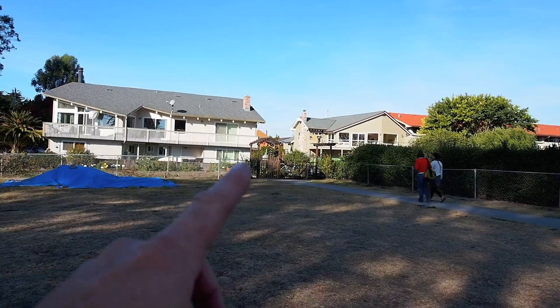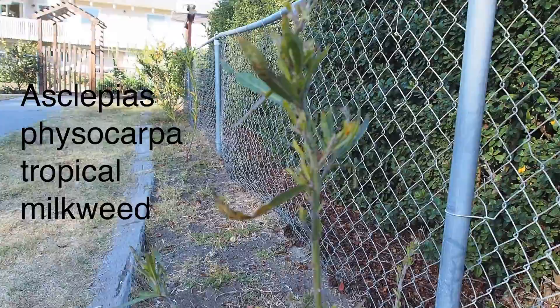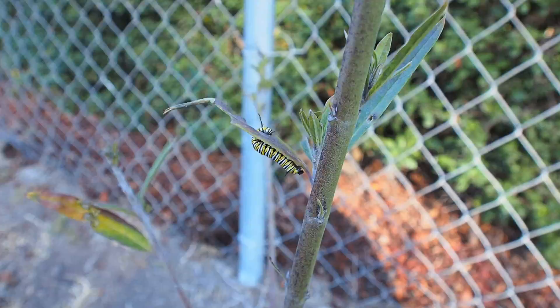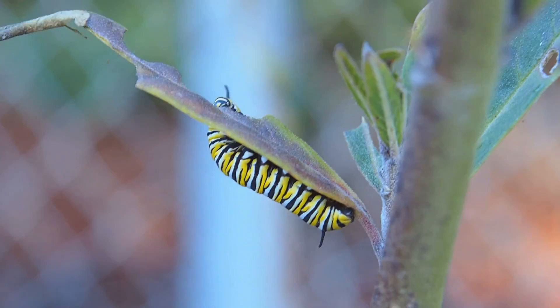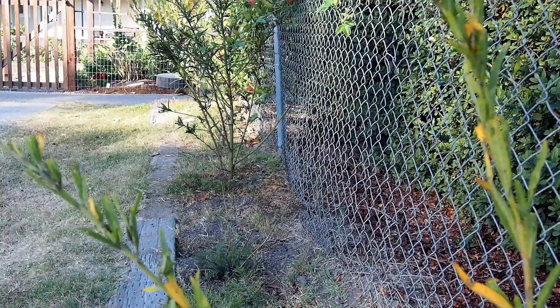Here's one of the tropical milkweed plants, Asclepias visocarpa, and I can see — I do see a caterpillar here. And I'm seeing many, many more caterpillars now.